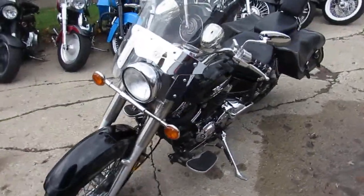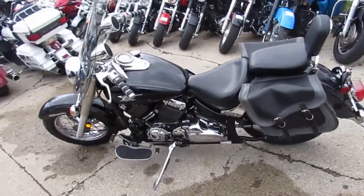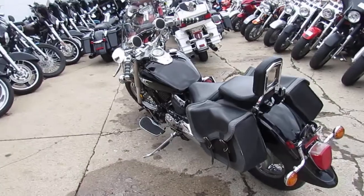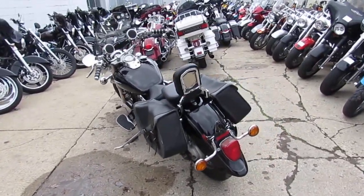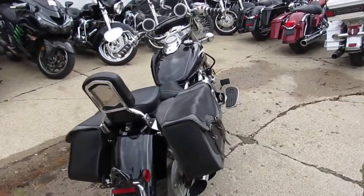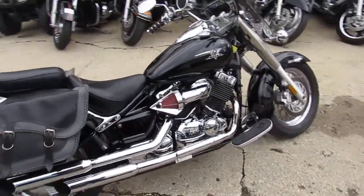And it can be yours for only $24.99. That's a 2004 V-Star 650 — $24.99. This one won't be here long, guys. We offer layaway. This is a great bike for that. Give us a call, we'll get it done for you. 810-648-9500.